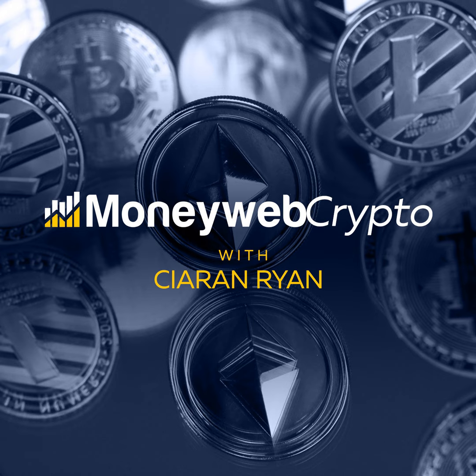PAX Gold is a digital asset or cryptocurrency that is unique because it's backed by real physical gold. Every PAX G token represents one troy ounce of gold of a London Good Delivery bar stored in secure vaults in London, England.